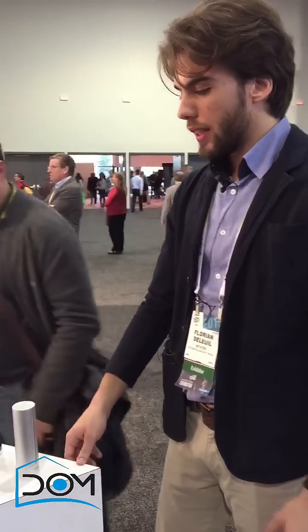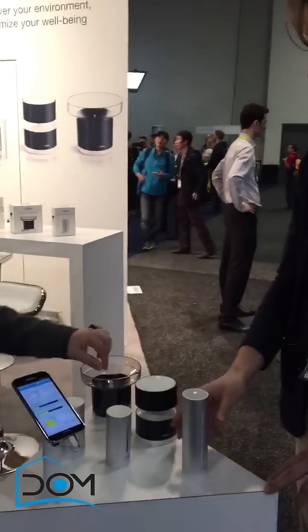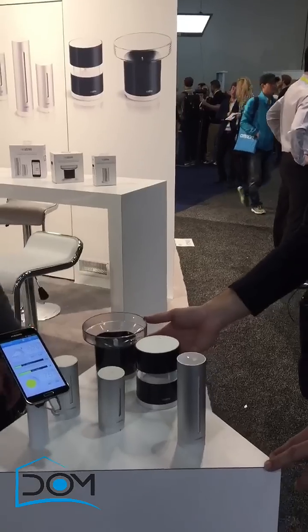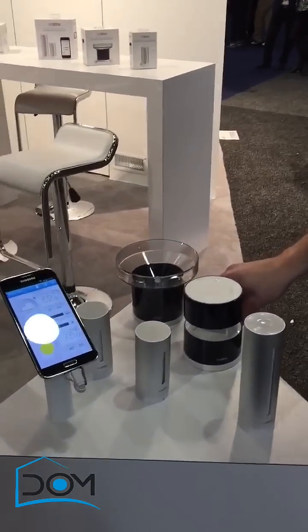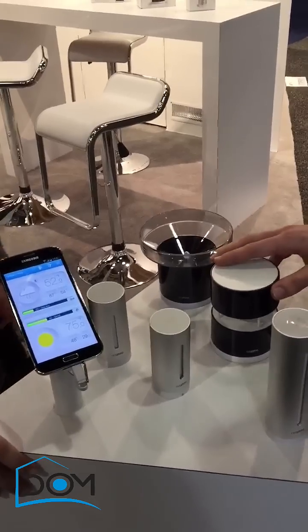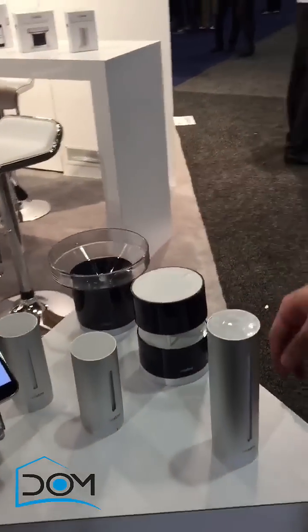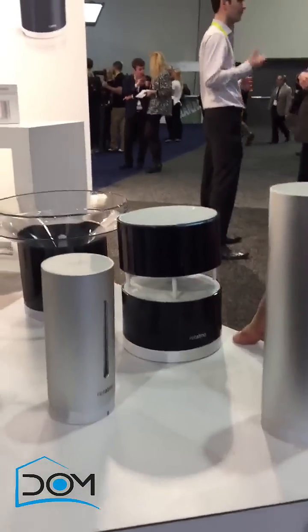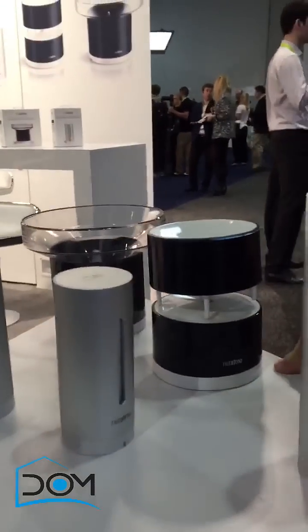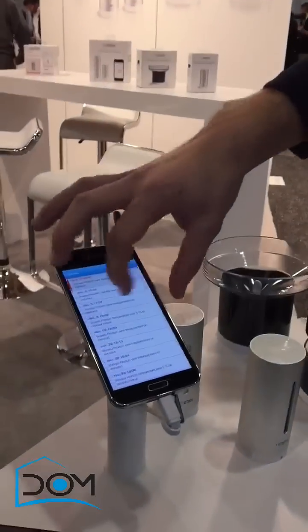Netatmo unveils its wind gauge — a new accessory for its weather station. Just as the rain gauge delivers rain statistics, the wind gauge will deliver wind direction and wind strength directly into your smart application.